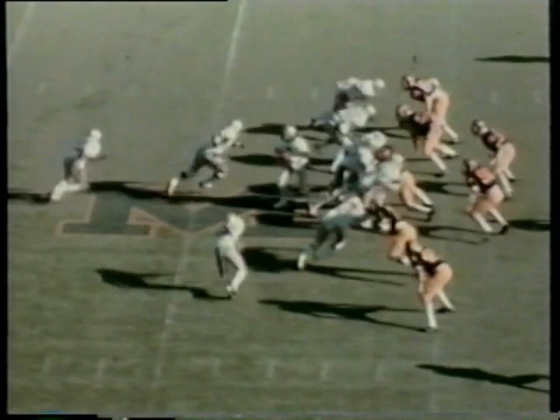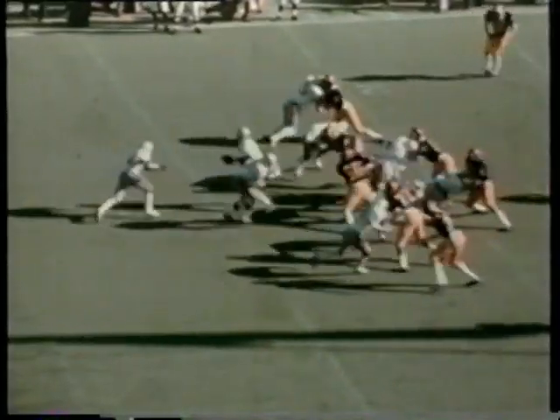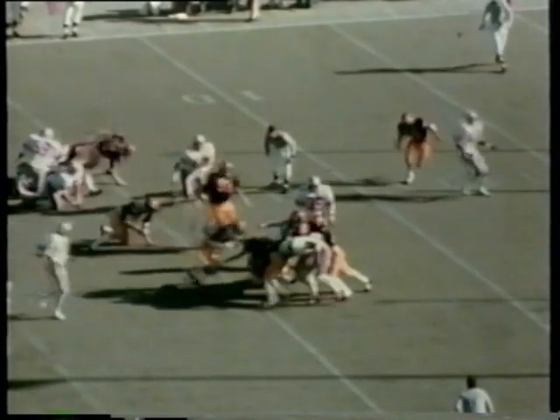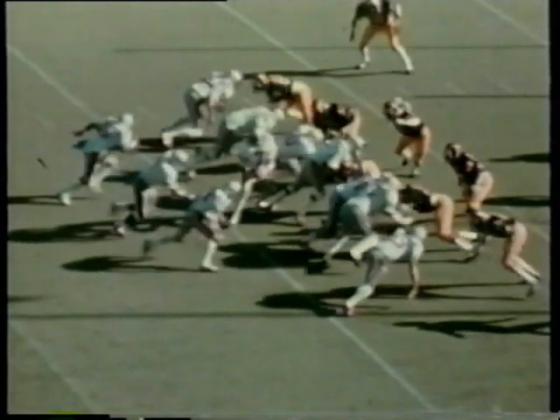The football game gets underway with a long kick by Tom Stodany, eight yards deep in the end zone, and the Wolverines will get it first and ten at their own 20-yard line. The quarterback, five-man defensive line, gives off to the fullback. Lytle going through, big scramble at the 25-yard line.